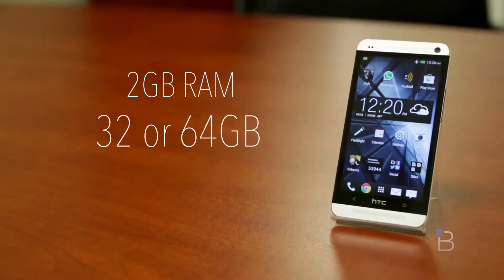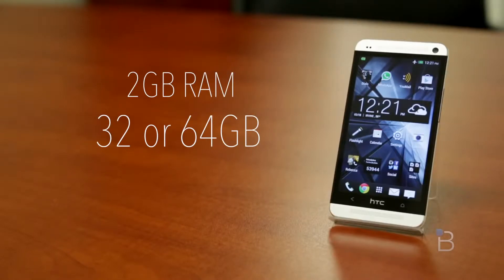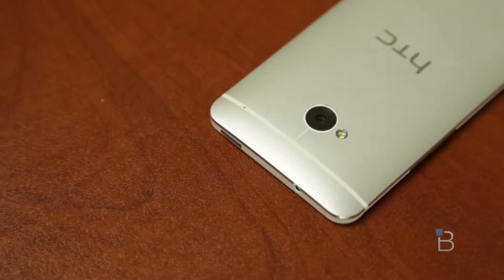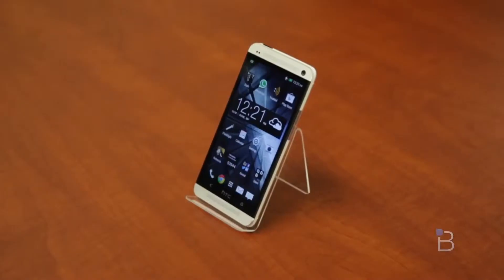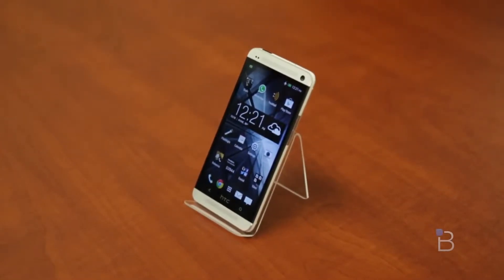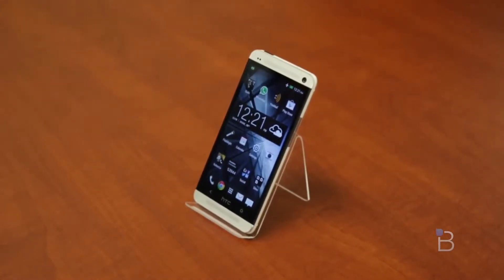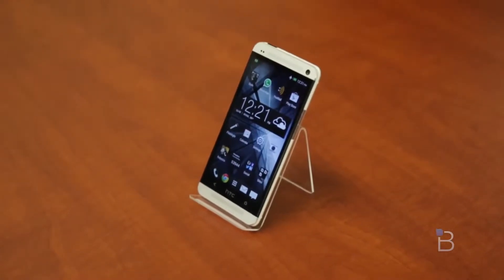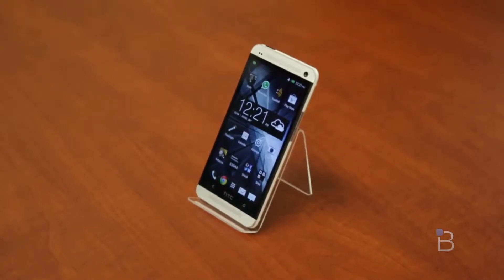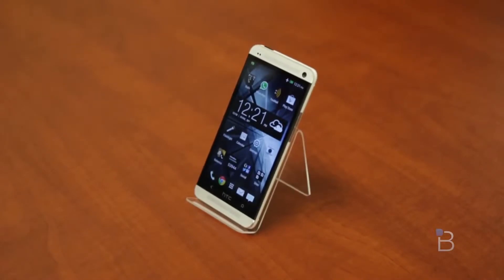It's got two gigs of RAM, available in two different storage sizes — either 32 or 64 gigabytes — with no room for external storage cards, so leave those microSD cards at home. The back has a four ultrapixel camera, and the front is a two-megapixel. It's got Wi-Fi 802.11 A/B/G/N, but also 802.11 AC, making it a bit more future-proof. Bluetooth 4.0 and a 2300 mAh battery. It weighs 143 grams or 5.04 ounces.